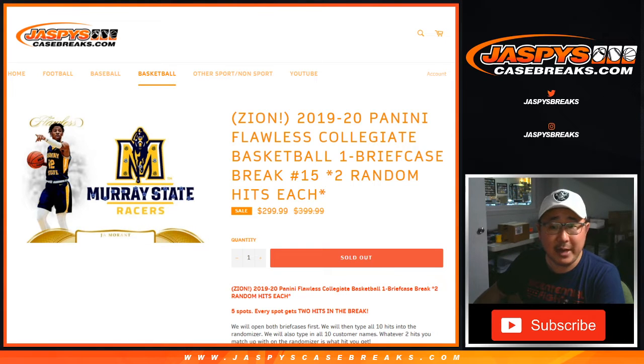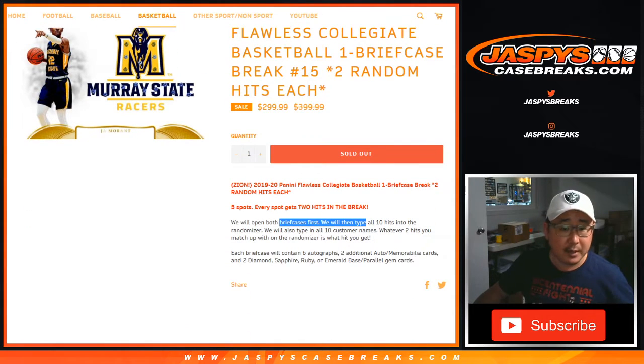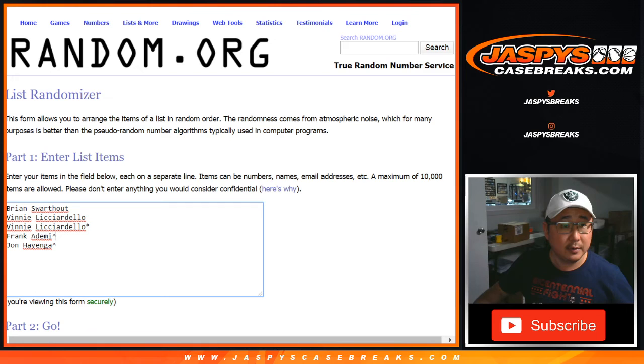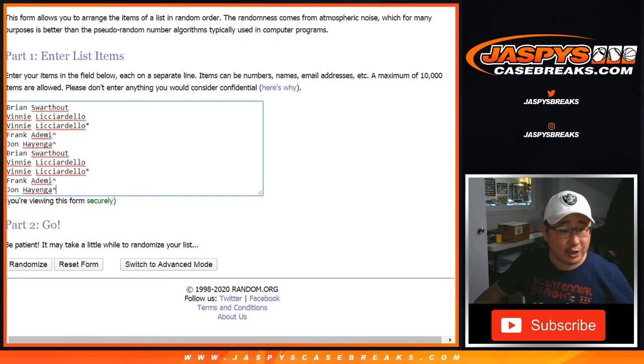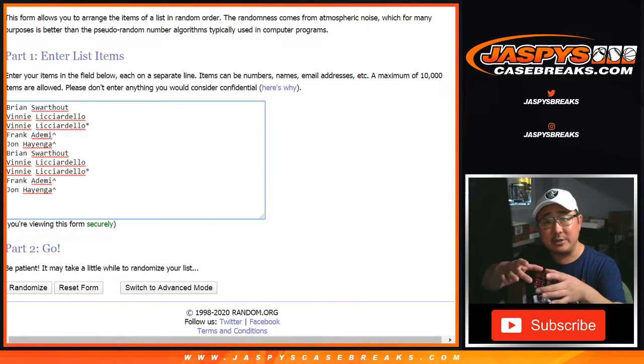This is Joe for JaspeysCaseBreaks.com coming at you with a one briefcase break of 2019-2020 Panini Flawless Collegiate Basketball Zion Edition. Random hit break number 15 from JaspeysCaseBreaks.com — each spot gets you two hits. There's usually an extra relic or something like that in those little slider boxes.